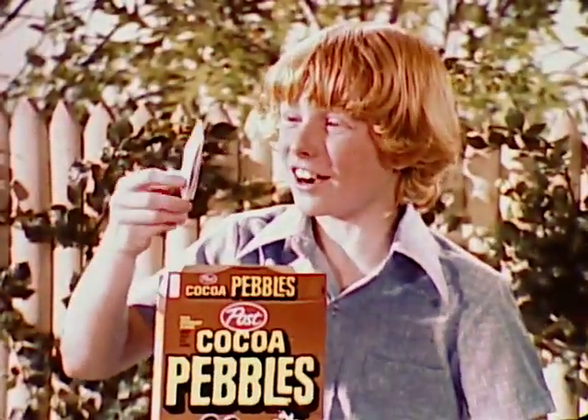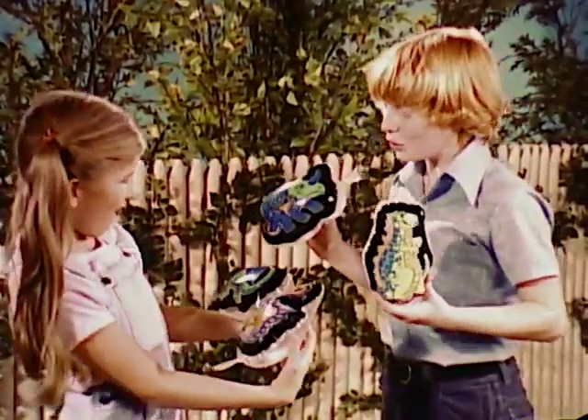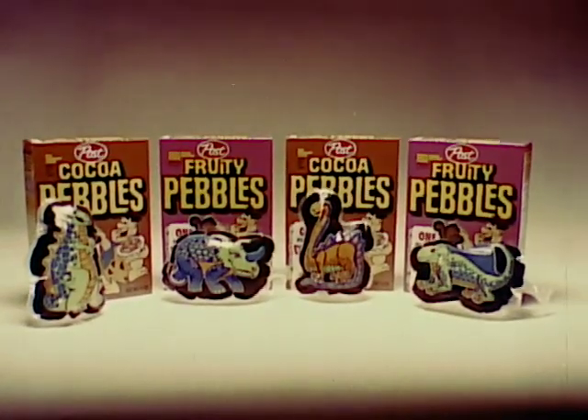There's an inflatable pillow inside with a bright colored dinosaur on it. You can collect four different dinosaurs. You can decorate your room. One dinosaur inflatable pillow in each specially marked box of Post Fruity or Cocoa Pebbles cereal.